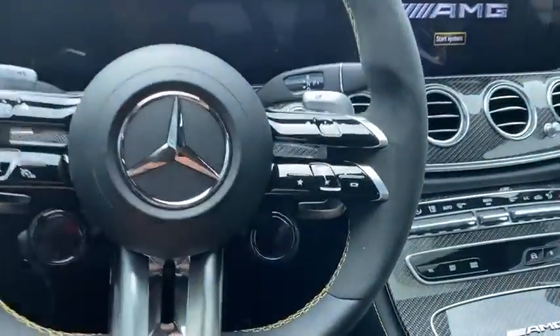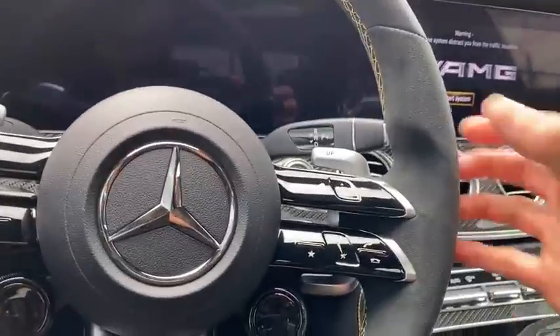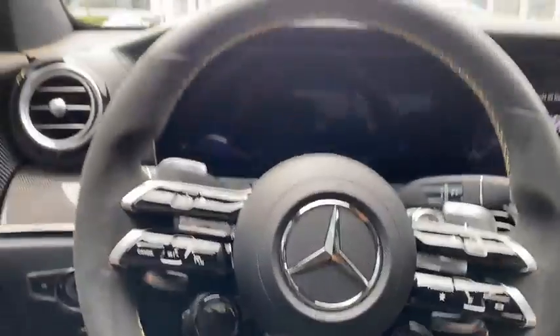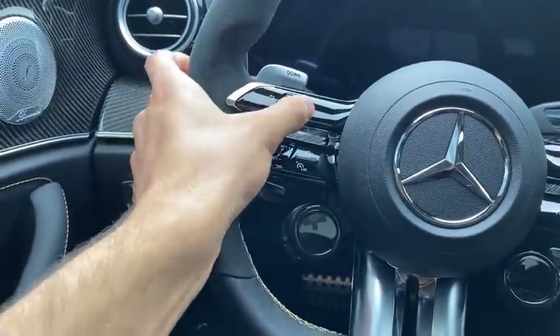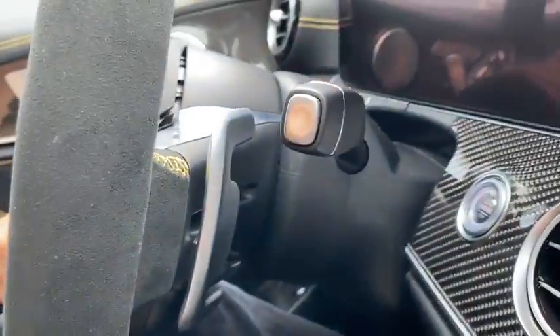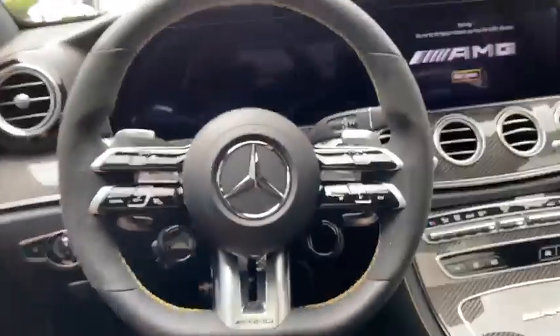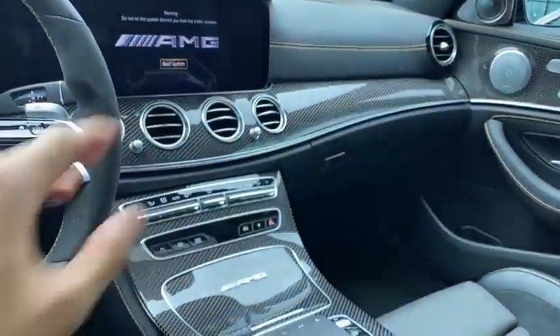We have the capacitive touch pads here, which work really nicely and are way easier to use than the touch pads before — just by swiping, touching, and tapping. There are also physical buttons still available. Then we have the updated shift paddles — up and down — and they are C-shaped. We have a full carbon fiber trim on the center console and dash, really looking nice.